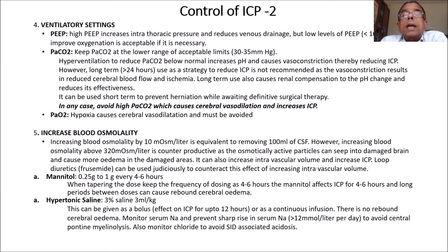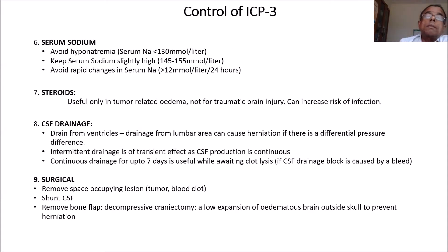In ventilatory settings, very high PEEP is not good, but you must use reasonable PEEP if essential to maintain oxygenation. Keep PaCO2 within the lower limits. Hyperventilation is only for short term while awaiting definitive surgery. Increase blood osmolality either by mannitol or hypertonic saline. Avoid hyponatremia — keep sodium slightly on the higher side and avoid rapid changes. Steroids are only for tumor-related edema. You can drain CSF, and there are surgical interventions.